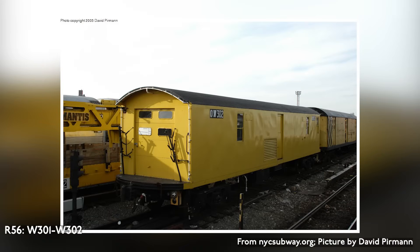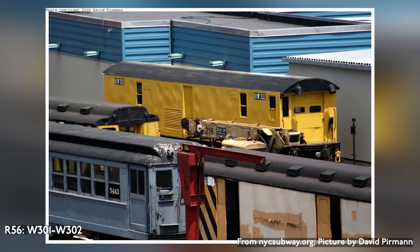The R-56 building unit is a two-car unit built by Maxson in 1981. The cars carry the numbers W-301 and W-302.